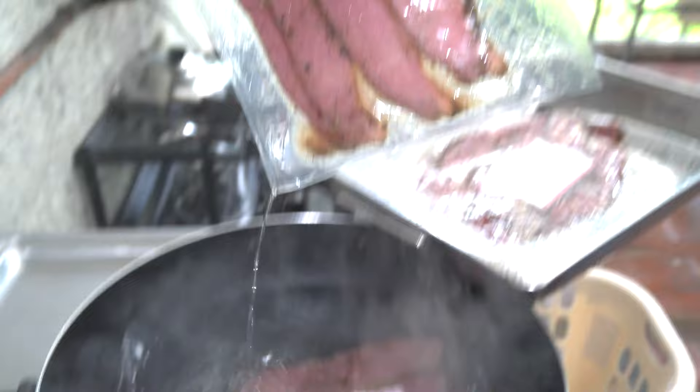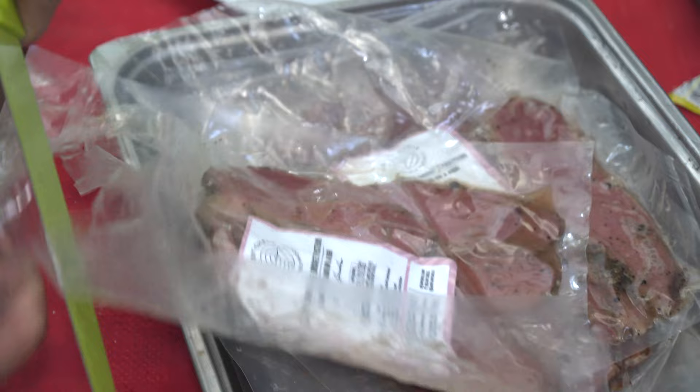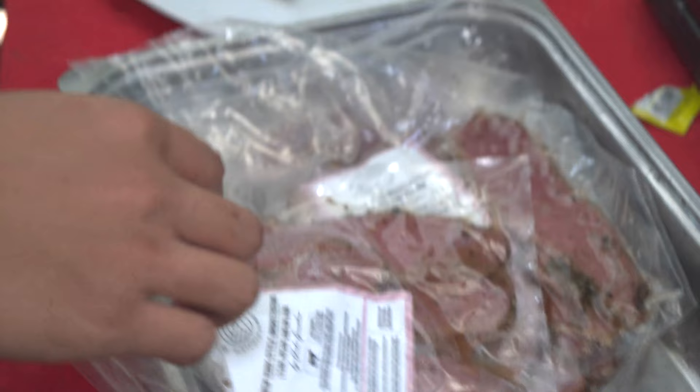We're going to butter the sourdough toast and brown it to a golden brown. I'm tempted to just grab a piece of pastrami right out of the bag as is, but I'm going to show some restraint and wait until we pack it into the sandwich. Let's separate the two pastrami types.